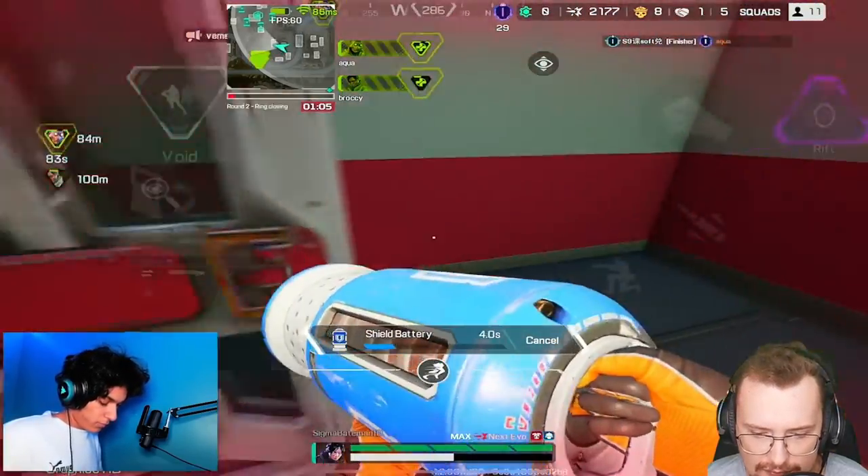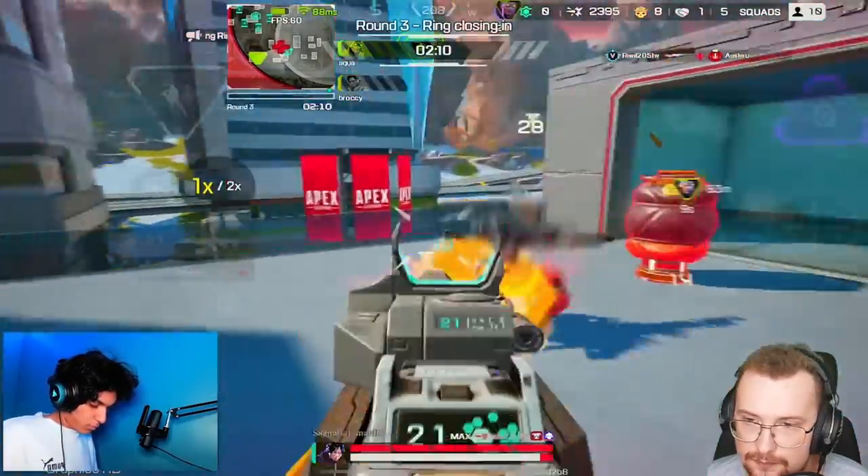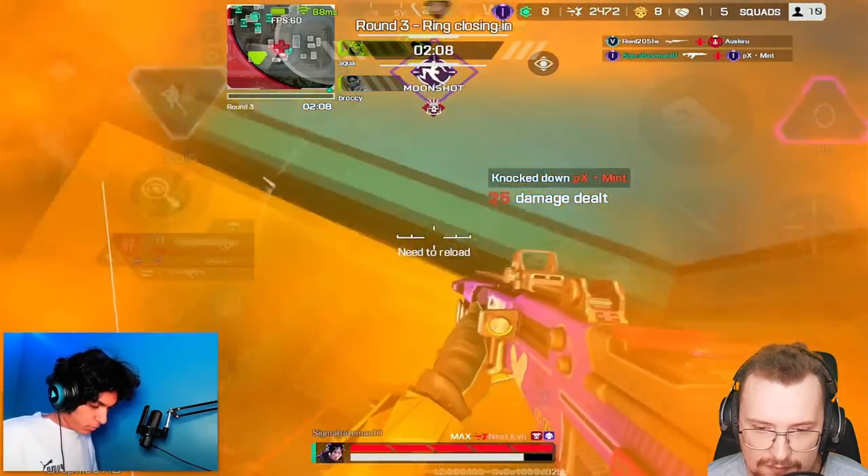He's only got it on HD graphics, but it looks really clean — I don't know how. Maybe it has higher lighting settings.